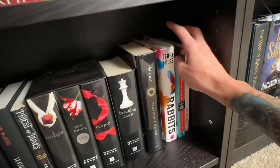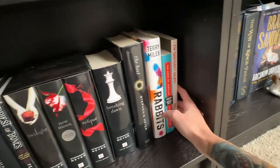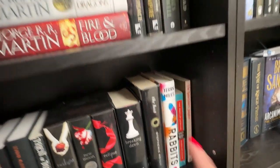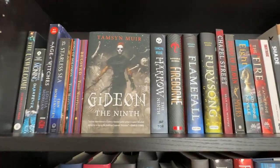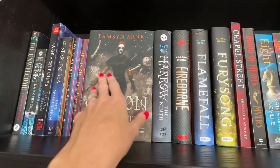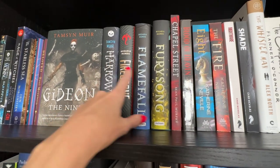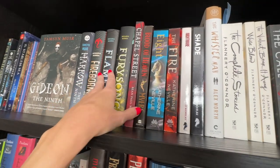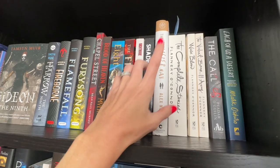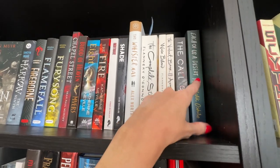Midnight Sun release — that was a disappointment when I was expecting a Host sequel. Terry Miles's Rabbits, given to me by my friend Dia from the channel Novel Idea. The Song of Achilles. The Undertaker's Daughter — I cannot wait to read that later this year. Moving into the next-to-last shelf: Tony Morrison, Gideon the Ninth which I keep rereading instead of continuing the series, and I need to get Fury Song read — read the first two and loved those.